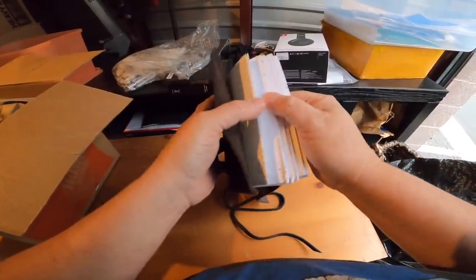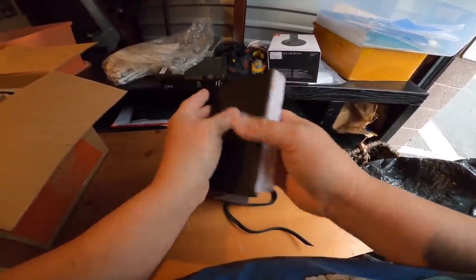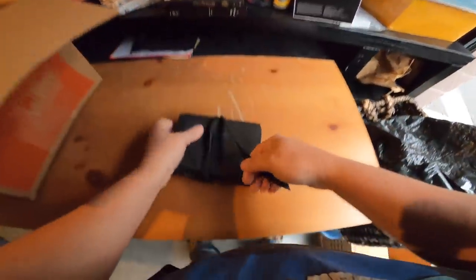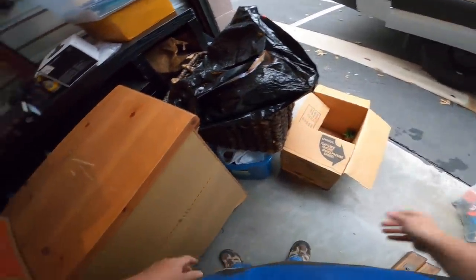Look at that — it's a journal with handmade paper in a very nice leather cover. That's really cool actually. Very cool piece. Never used, brand new. That is something a little bit different.